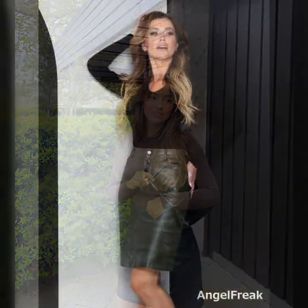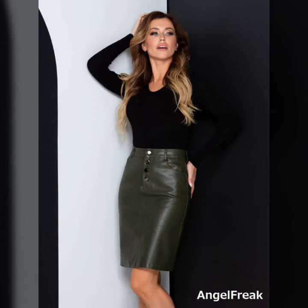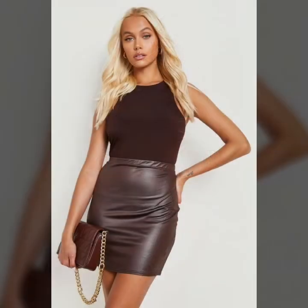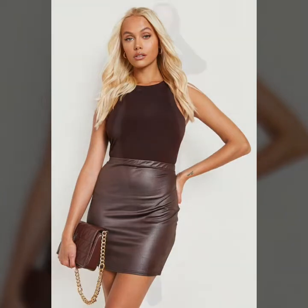dresslily.com, Amazon, coste.pk, Light in the Box, Gucci, Shein, and so many different brands and different online websites from where you can very easily buy this beautiful and perfect skirts and different designs.